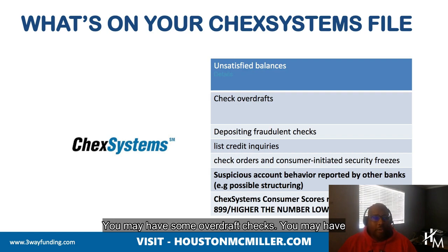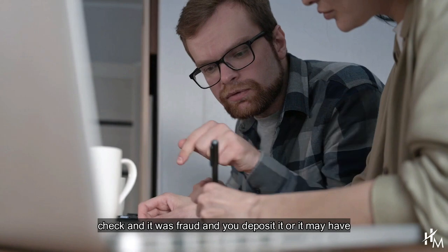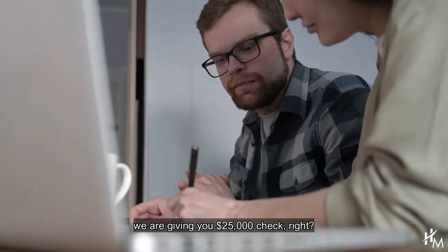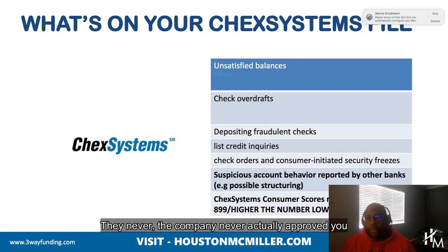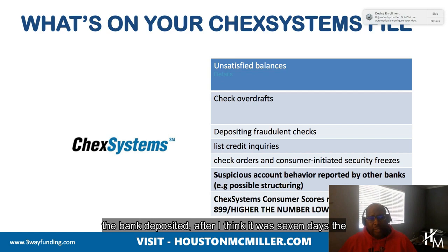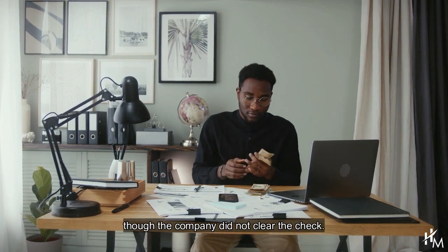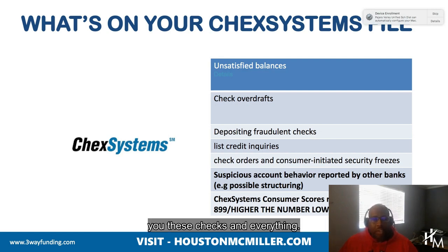You may have some overdraft checks, you may have deposited some fraudulent checks. In terms of somebody, you may have done some work for somebody and they gave you a check and it was fraud and you deposited it. Or it may have been that you get these checks in the mail saying 'we are giving you a $25,000 check, you need to contact us,' but you don't contact them, you just deposit the check. The company never actually approved you for the $25,000. This actually did happen — a guy received one of these checks, went to the bank, deposited it, and after about seven days the check cleared and the money ended up being his. They could not take it back even though the company did not clear the check, because the banks didn't catch it. So you just have to be very careful with these companies sending you checks — it does state that you need to contact them to be approved.